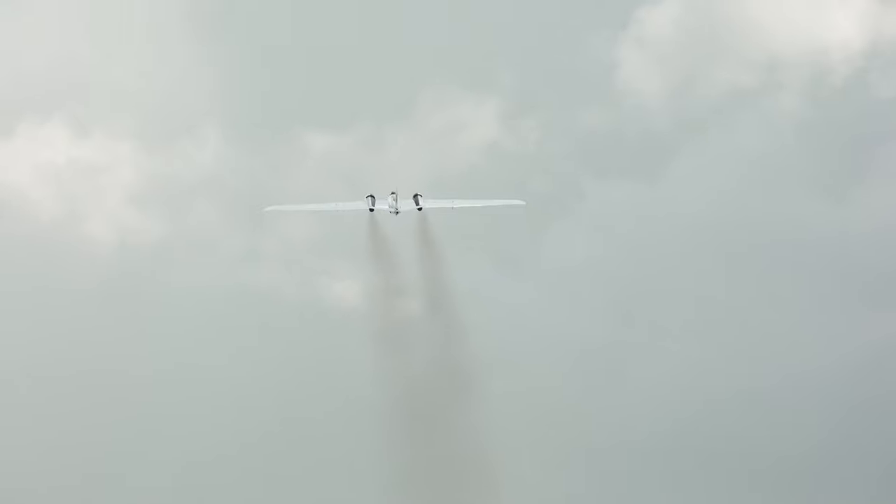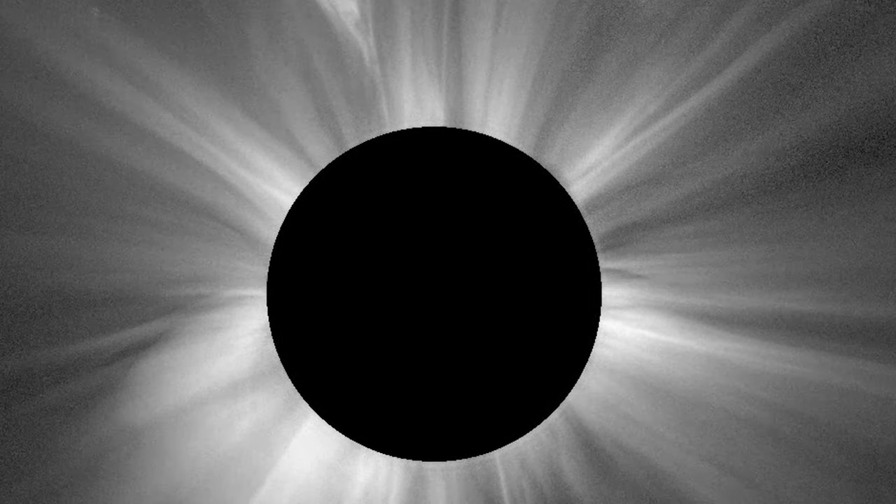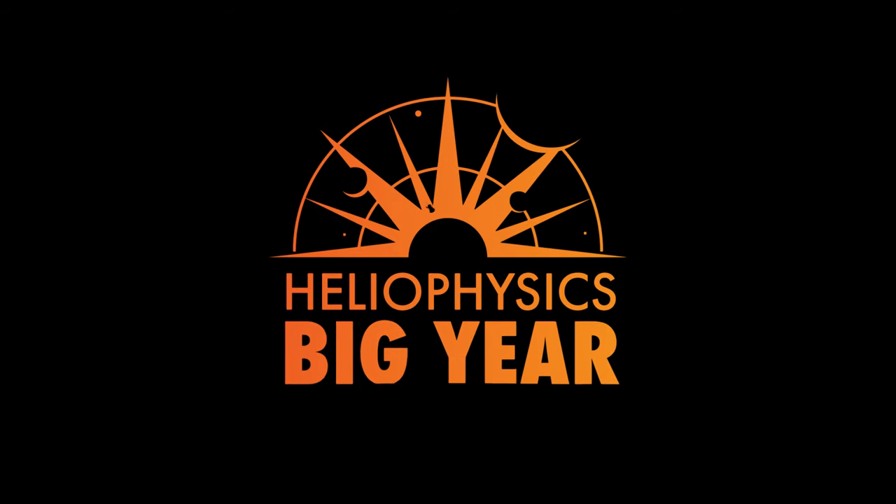We might not actually even know what we're going to see, and that's part of the excitement — opening brand new discovery space and learning new things about the sun.